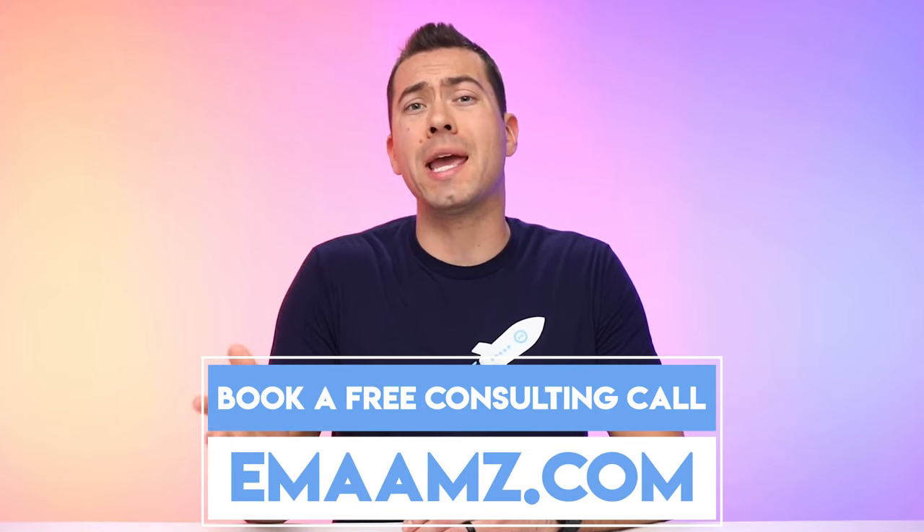If you want to book a free consulting call where you'll get a free Amazon product listing audit, then go to emaamz.com. So now let's carry on with the video.